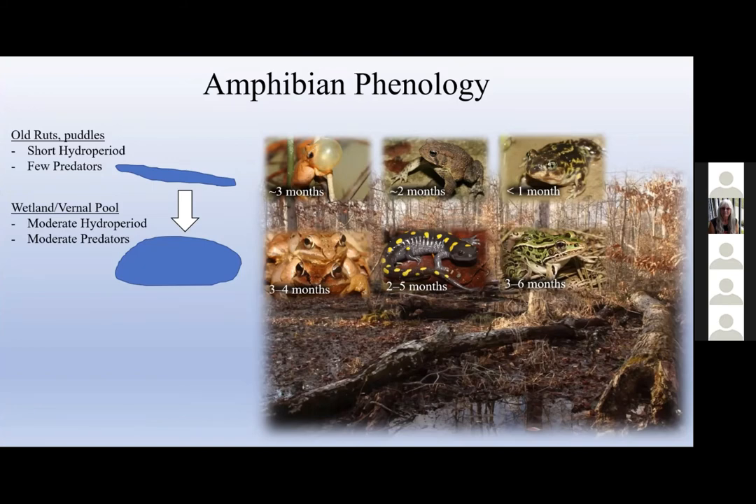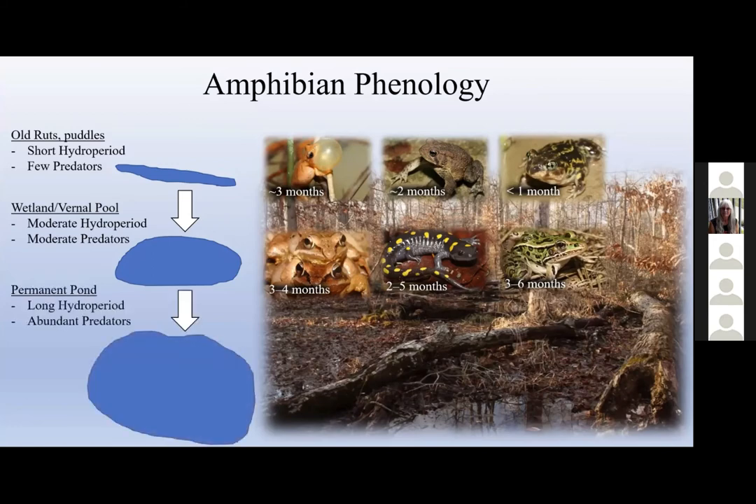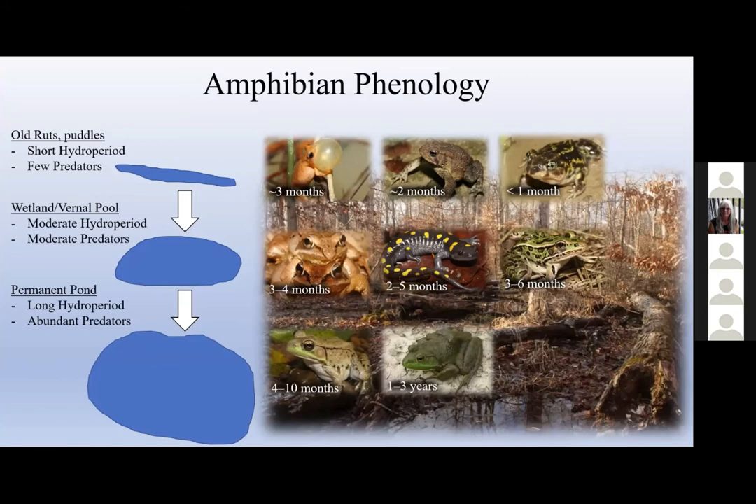On the other end we have the largest permanent ponds, which nearly always have fish, and also some large intimidating invertebrate predators. These ponds offer the luxury of a long hydro period — you don't have adaptive pressure to undergo quick metamorphosis — but you do have quite a bit of adaptive pressure to combat fish predators. Not surprisingly you see the longest metamorphosis times here: bullfrogs can take two or three years to metamorphose, and green frogs often overwinter as well. They don't have to rush to get out of these wetlands, so they can overwinter and they often do. The further south you go in the country, the less you see this overwintering behavior.